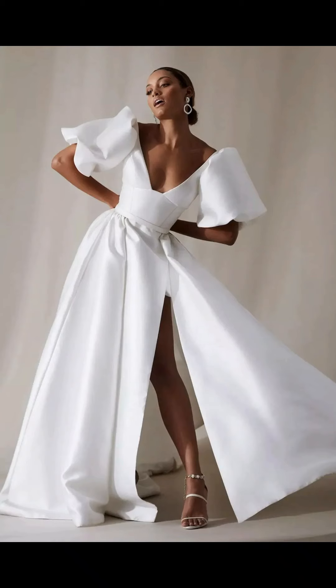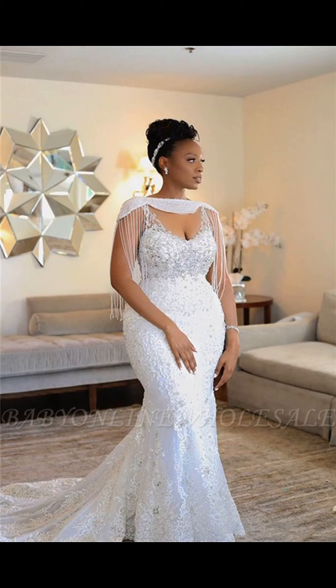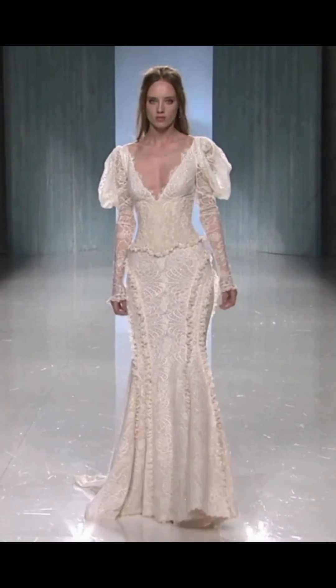Some designers even offer eco-friendly fabrics such as organic cotton or recycled polyester.